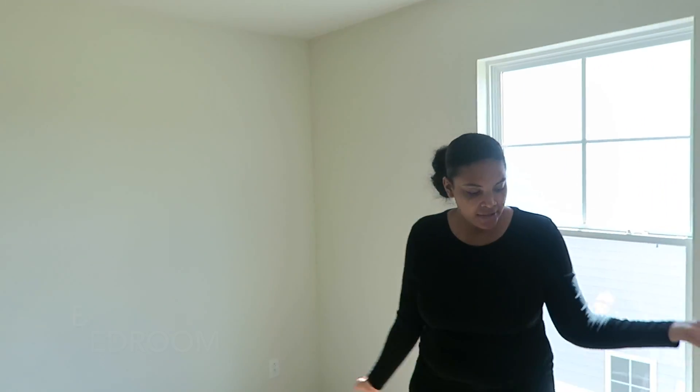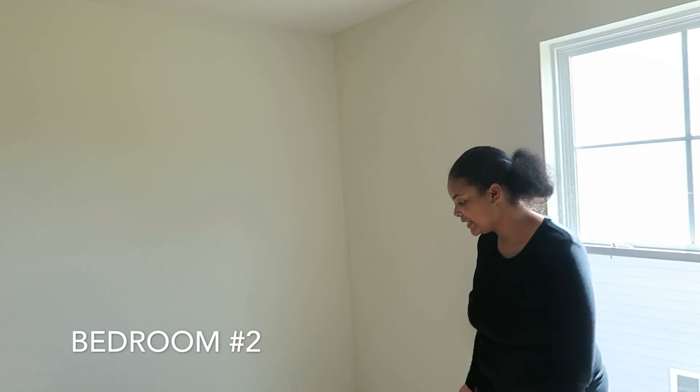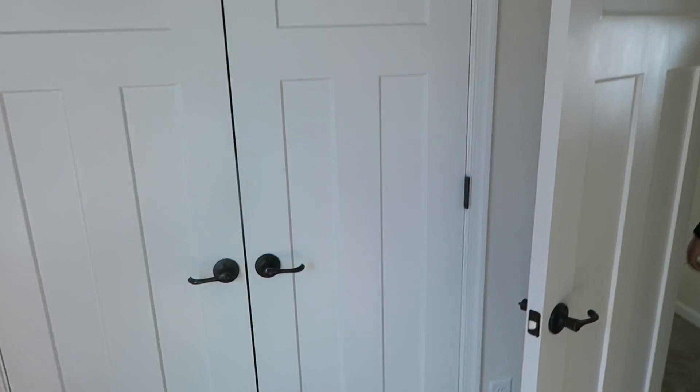So we have a spare bedroom for now. This will be a play space like we had in the old house — a playroom for the kids.